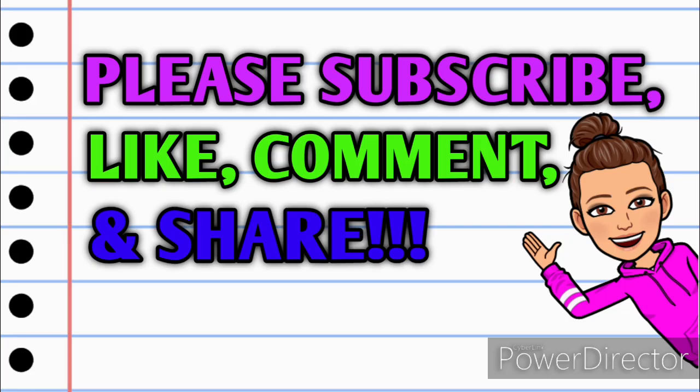Before we get started, you guys know the drill. Please make sure that you are subscribed. Don't forget to hit that thumbs up button — it's a free way that you can help my channel grow. If you have any questions, comments, deals you want to share, or if you just want to say hello, I love hearing from you guys, so please leave me a comment down below. Also take a minute and share this video with somebody that you know so they can get in on these deals as well.